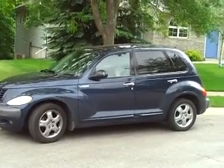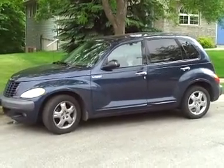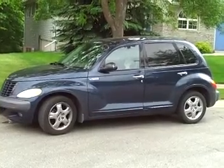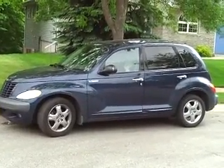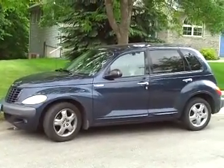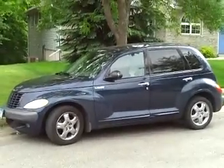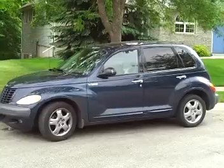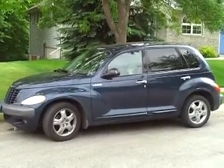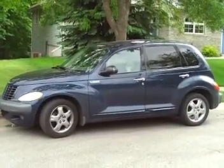I'm pretty sure you've all seen this car before. This is my mom's 2001 Chrysler PT Cruiser Limited Edition. It comes with a moonroof, heated leather seats with suede trim, but it doesn't have power seats. It also has a dual overhead cam four-cylinder — 2.4 liters.